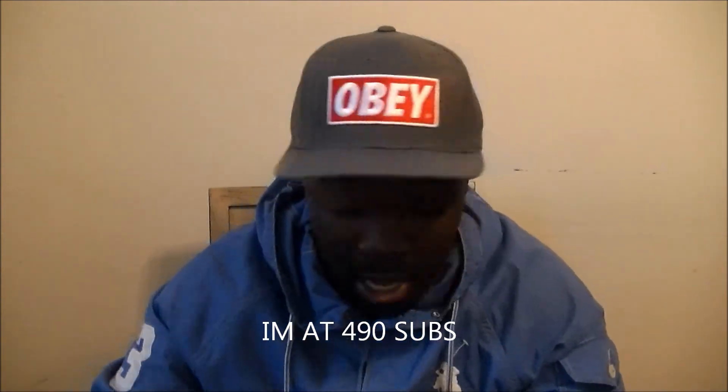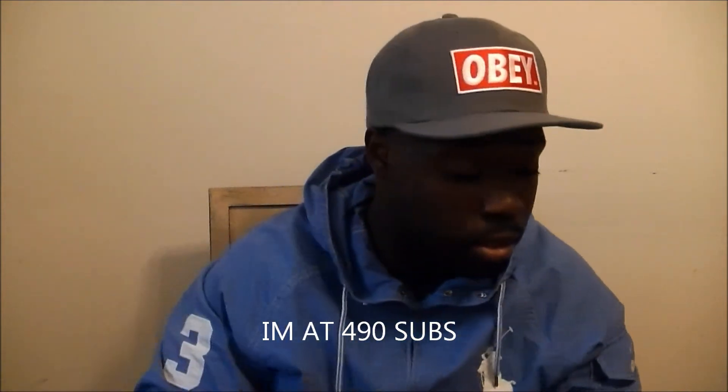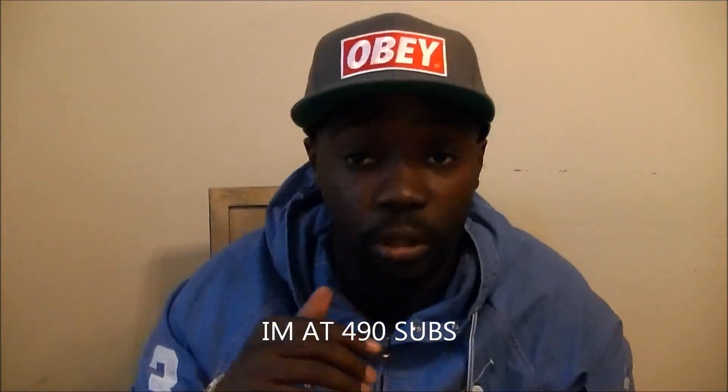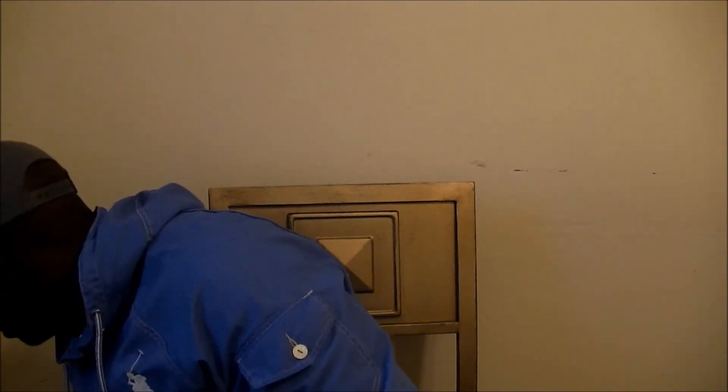Stay tuned — for my 500th subscriber I'm gonna do something big. I'm at like 580-something right now. I just gotta make sure I'm around when that number is about to go up so I can check my phone and YouTube to actually know which one is the 500th subscriber.